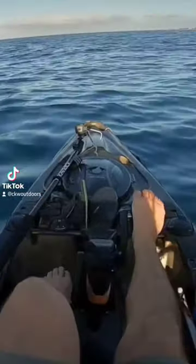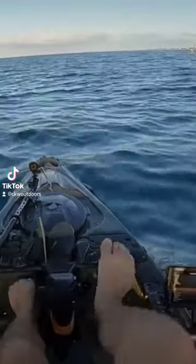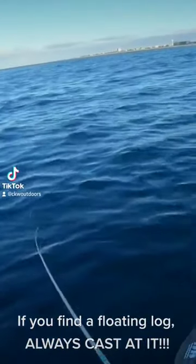We got some big blow-ups out in front of us here, a big school of something working the top water. If you find a floating log, always cast at it.